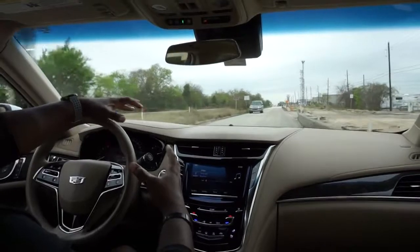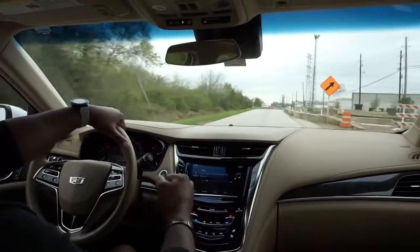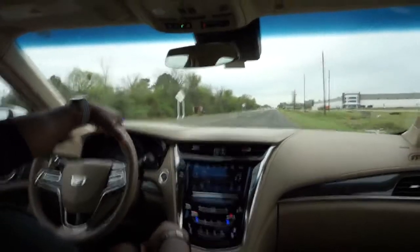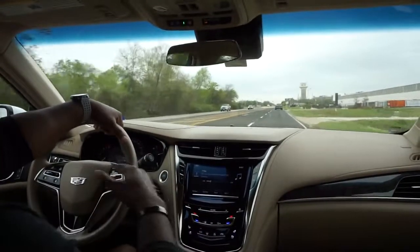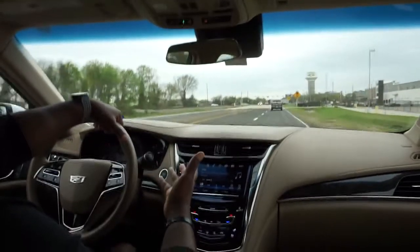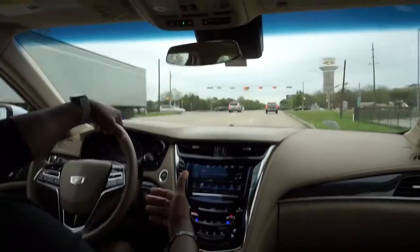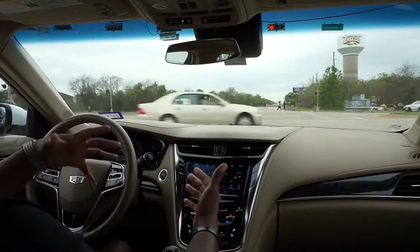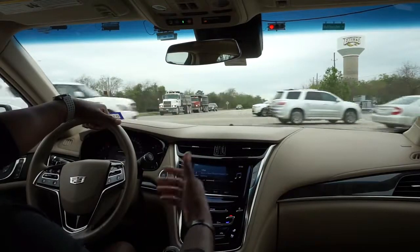Sport mode tightens up the suspension — it just kind of hugs the corners a little better and keeps everything nice and grounded. Me and the family went to Austin about two and a half hours away, and man, it was the most comfortable, enjoyable trip I've ever had. I was doing about 65 to 80 the whole way and it felt like I was just cruising at 40 the whole time, but not in a bad way — just a nice, enjoyable experience. The ride was quiet, we were listening to music and didn't have to turn it up to drown out road noise — we could still hear each other talking.